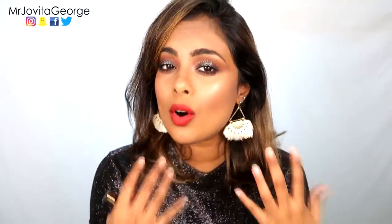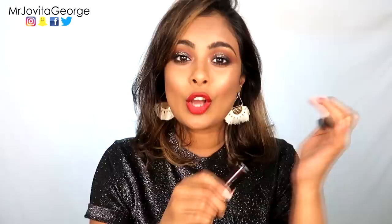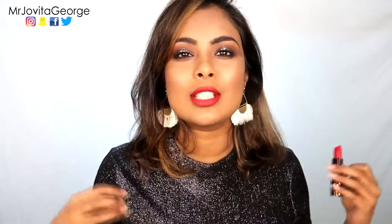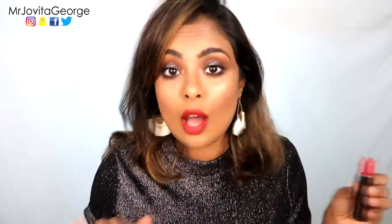Next up we have this gorgeous cool-toned red lipstick from Fashion Fair — this is the shade called Red Tone. I love these kinds of shades on all skin tones. It just makes your teeth look whiter, makes you look put together, and looks good on any outfit, any occasion, during the day or night. It's always beautiful.